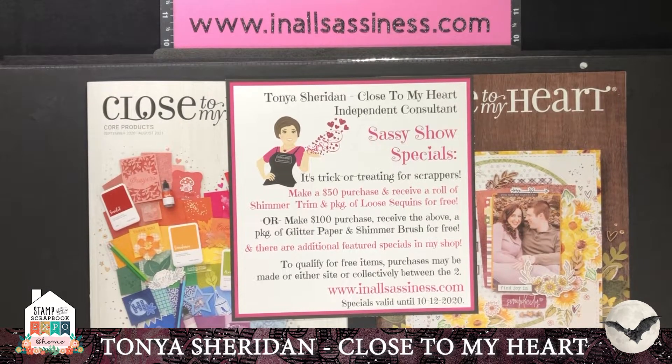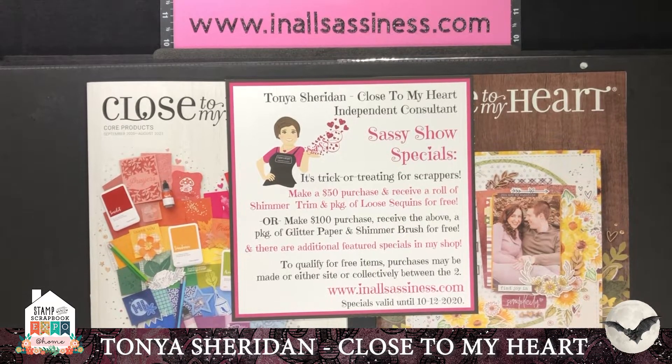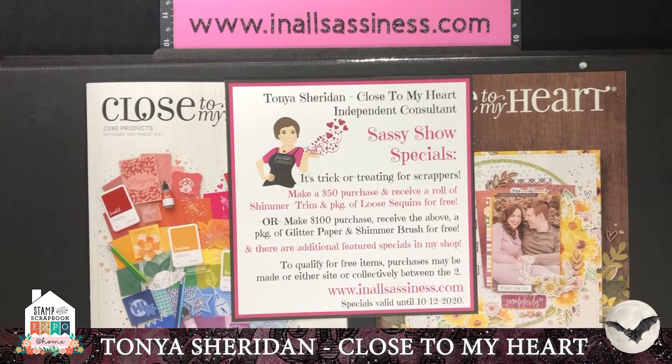Hi, my name is Tanya Sheridan. I'm an independent consultant with Close to My Heart and I live in Loray, Virginia. Today I wanted to come to you and talk to you about trick-or-treating for scrappers. I thought it'd be fun to show you a few tricks, offer you a few treats, and let's get started.